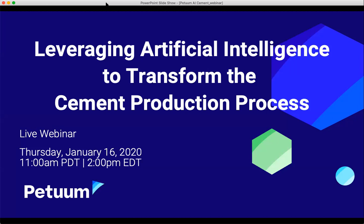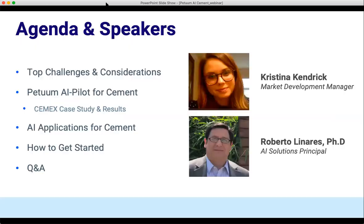So now to get started. Today we're going to be talking about leveraging artificial intelligence to transform the cement production process. It's going to take about 45 minutes or so, and then we're going to hop into a live Q&A period.